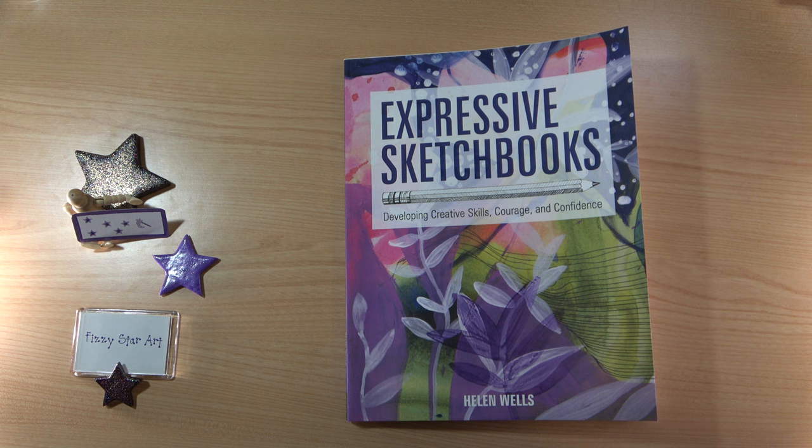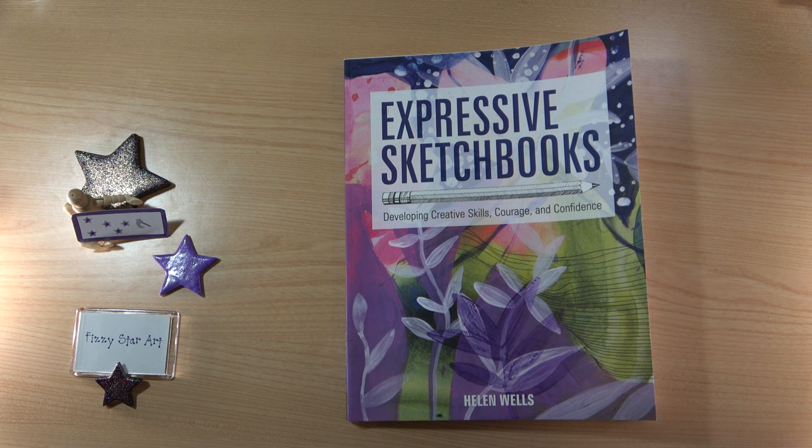A sketchbook is a place to experiment without fear of failure. By keeping an expressive sketchbook you can really give your imagination free range and find your own artistic style. You can explore ideas, shapes, patterns, colours, and media. You can make notes and even learn to overcome the barriers that can prevent you creating art. Helen is going to help you with all of these things in her book.